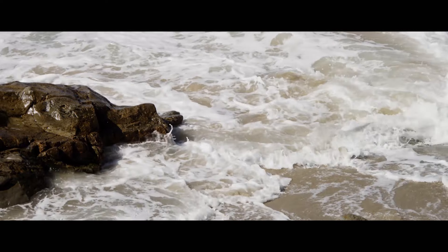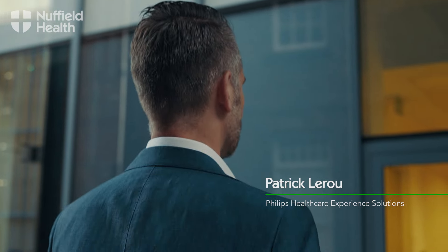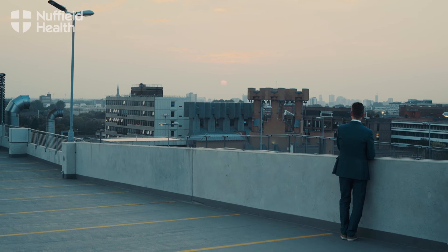Sight and sound are two important components which can give us a certain feeling. Imagine you're in love and it seems that every single song on the radio turns out to be a love song, and you know exactly where you are.